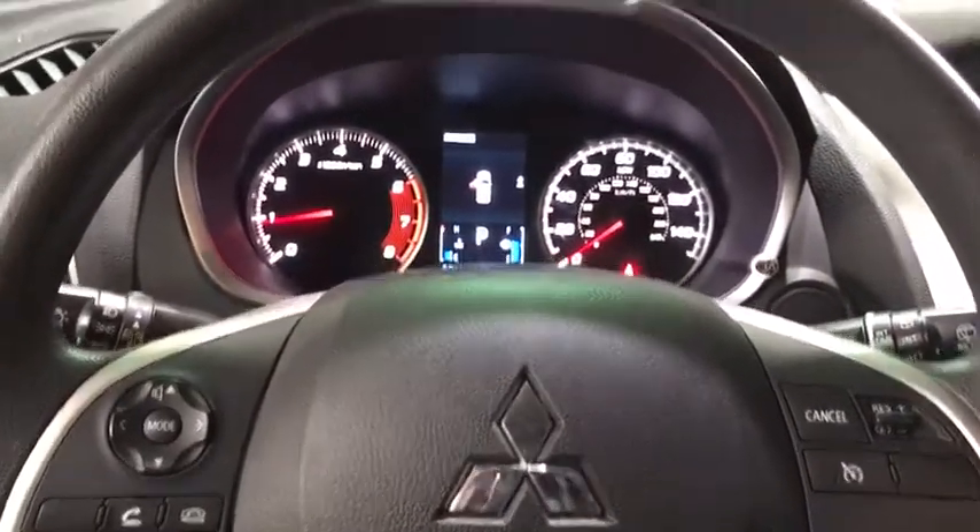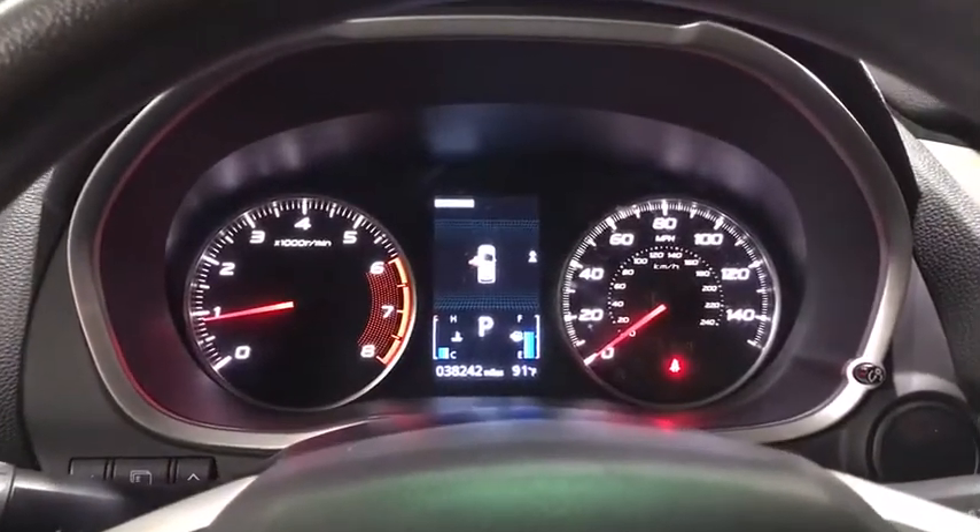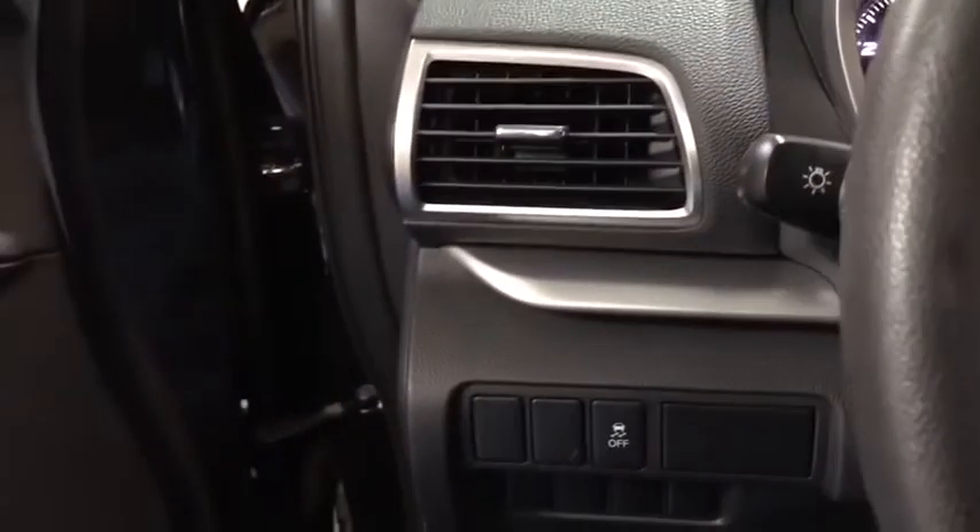Rear window defroster, power windows, tachometer, panic alarm, brake assist, remote keyless entry, front bucket seats, rear window wiper, front reading lamps, tilt steering wheel, and driver vanity mirror.